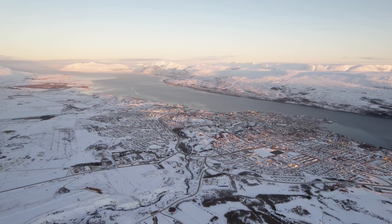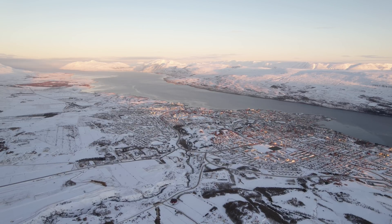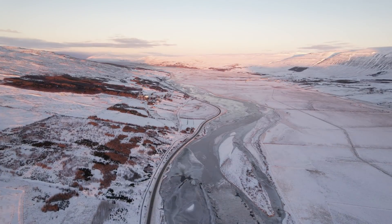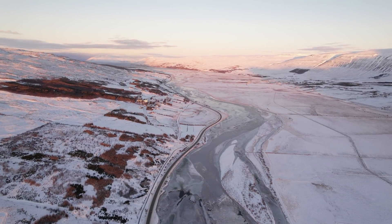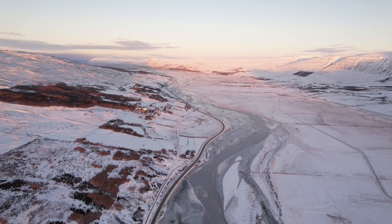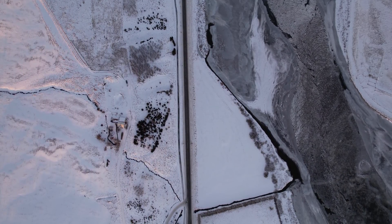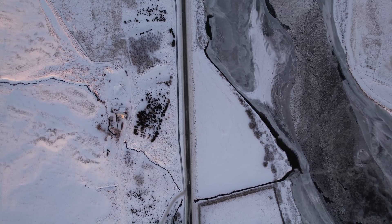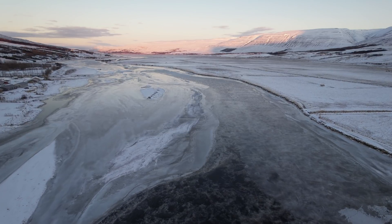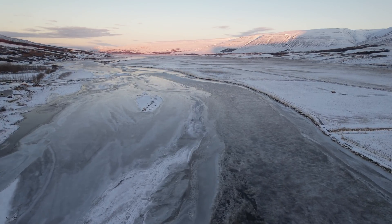Since my last report about Grímsvötn, I have just been waiting for the water to come down. It's expected that the flood will peak today, Sunday, and that the maximum discharge will be 4,000 cubic meters per second. So far, there is no indication that an eruption is imminent, and geologists say that the ongoing tremors are only related to the water flow. The ice shelf has dropped by 70 meters so far, and 20 meters since yesterday, so there is plenty of movement going on up there.